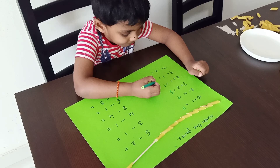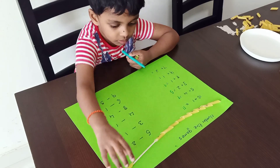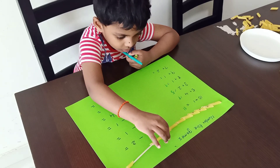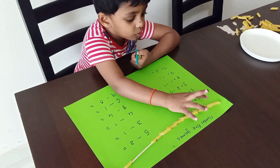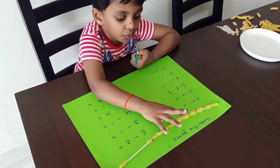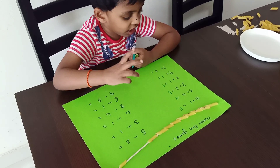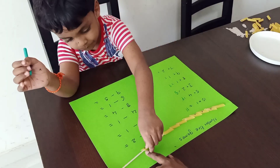Nine plus one. Here nine is there, plus one. Count how many there are. One, two, three, four, five, six, seven, eight, nine, plus one. How much will it be? Ten.